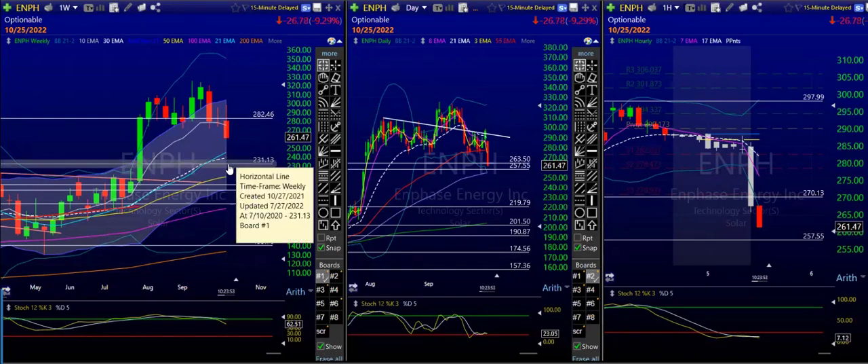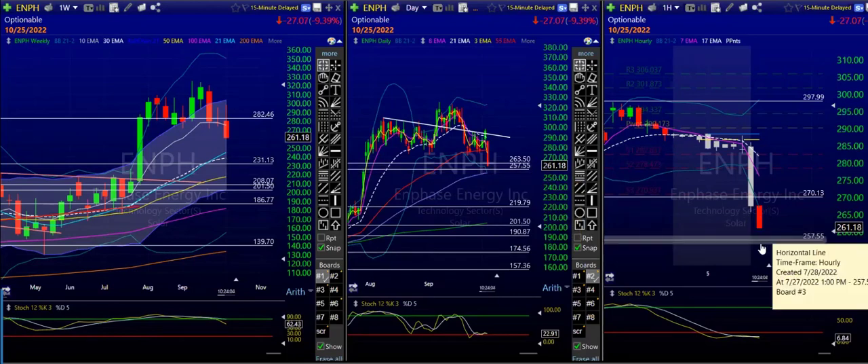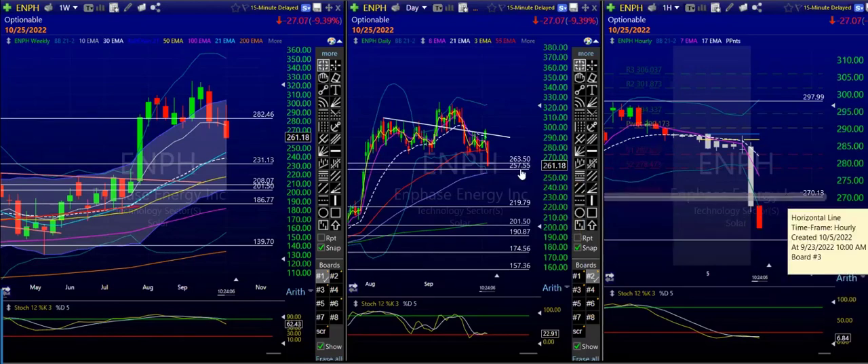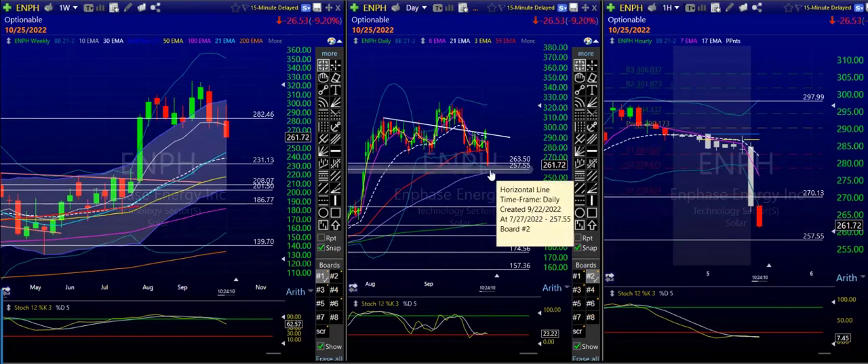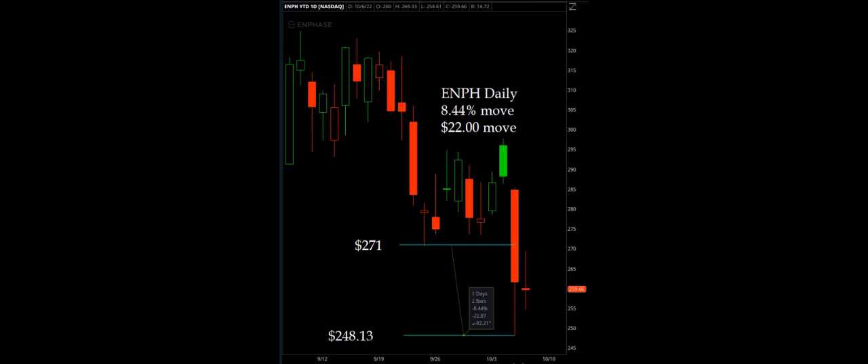This can come right back down to 231, another $30 break. But first things first — it just tagged 263.50 and it's on its way to 257.50. That's the easy part. A bounce here would not surprise me, so just be careful. Once it gets to the 100-day it typically gets supported, at least for a bounce. ENPH is very weak, still seeing 257. ENPH 250 puts are out of the money, but why not.